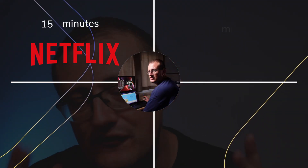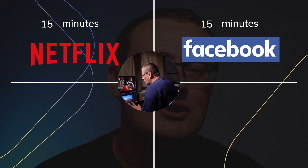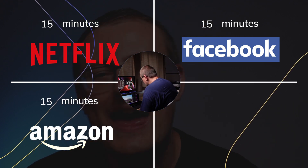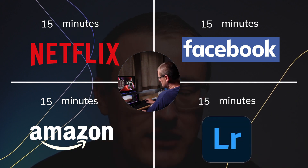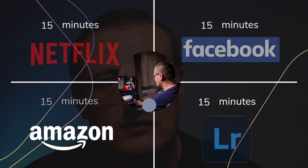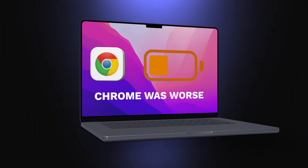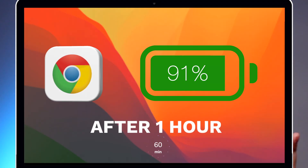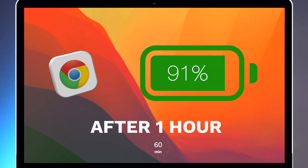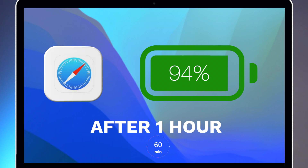I had to do 15 minutes of each task: 15 minutes of Netflix, 15 minutes of Facebook usage, 15 minutes of browsing Amazon, and then 15 minutes of editing a photo on Adobe Lightroom — on the browser, of course. So how did it go? The conclusion is, as you probably guessed, that Chrome drained more than Safari. After an hour of use, we had 91% left on Chrome and 94% left on Safari.